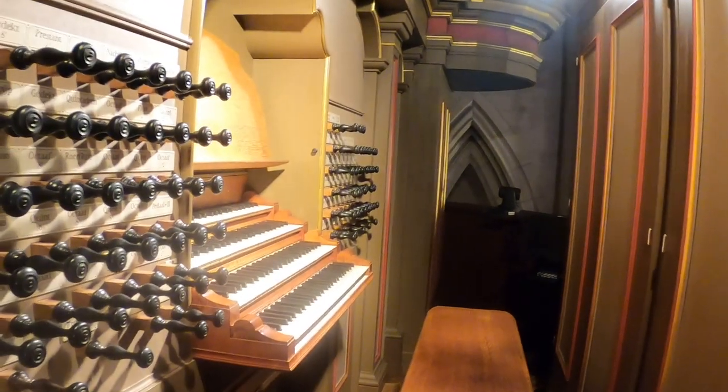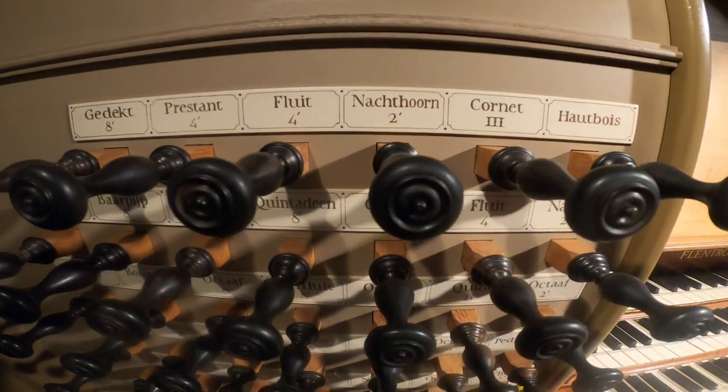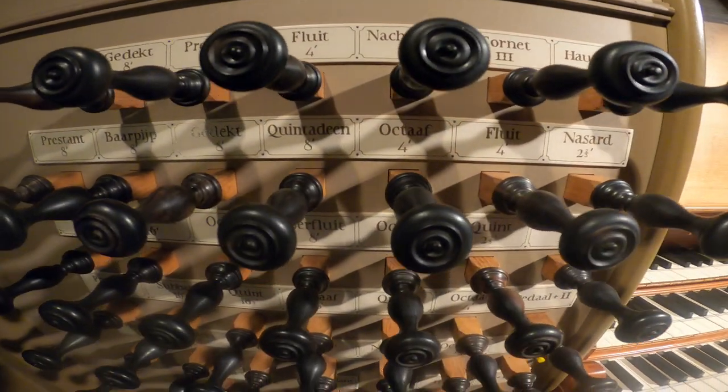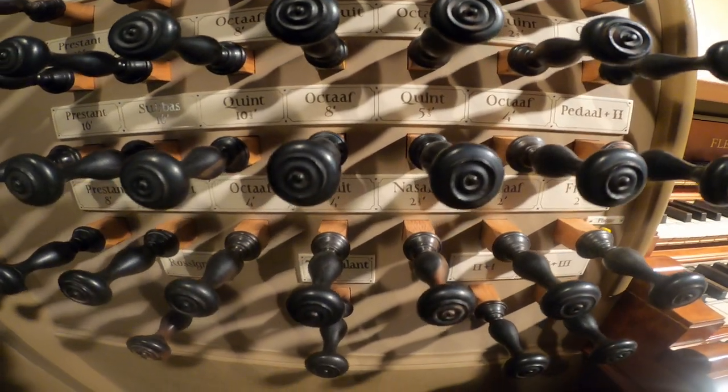Built by the Flintrop Organ Company from Holland, this organ has more than 5,000 pipes. Pulling stops on either side of the keyboards allows the instrument to produce different sounds — this is the origin of the expression 'pulling out all the stops.'